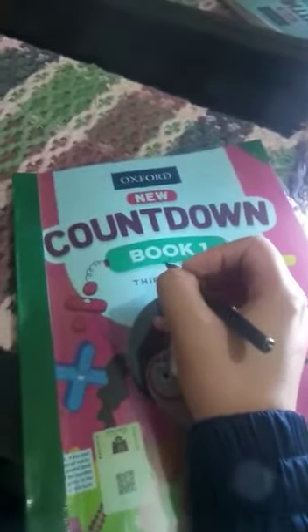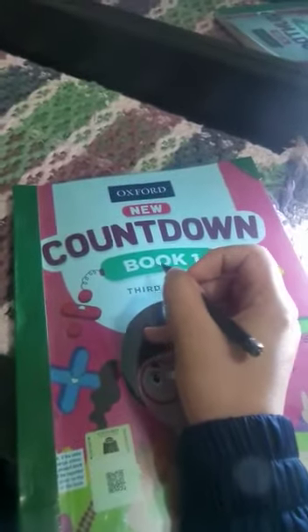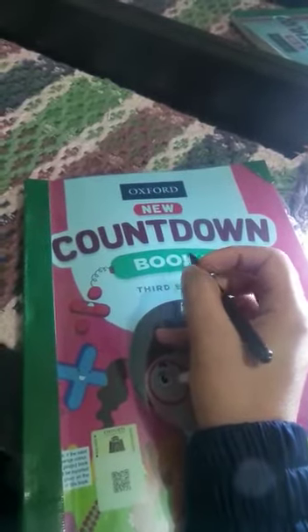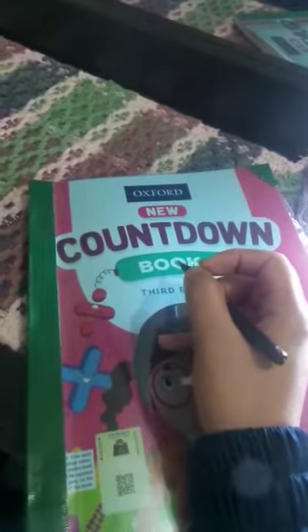Bismillah ar-Rahman ar-Rahim. Assalamu alaikum wa rahmatullahi wa barakatuh. How are you all? I hope you all are safe and sound. First I have to say welcome in your new grade, grade 1. So before we start your work, let's recite dua.